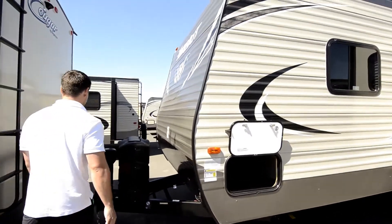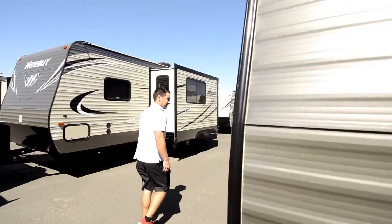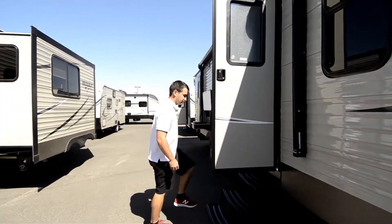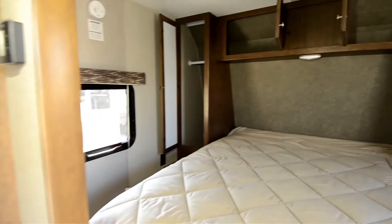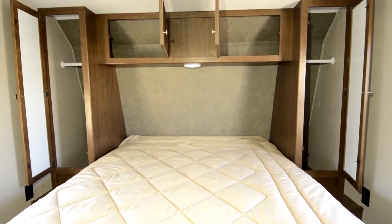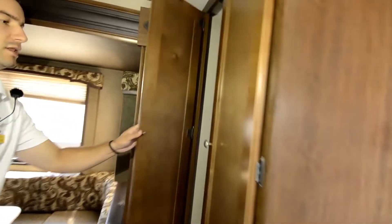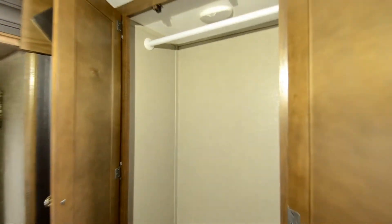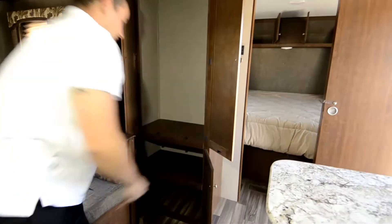Let's take a look on the inside. To the right here we have our bedroom with the queen-size bed — a walk-around queen. Nice storage closets on both sides and overhead storage above. Coming over here we have another closet — a full-size closet for dresses or hanging pants. A little extra storage down below as well.